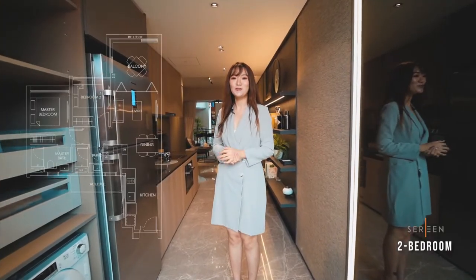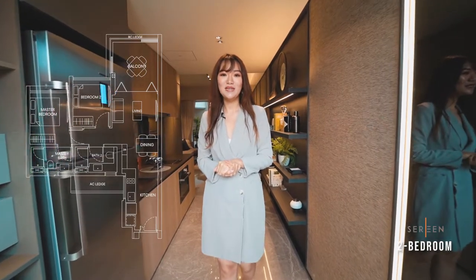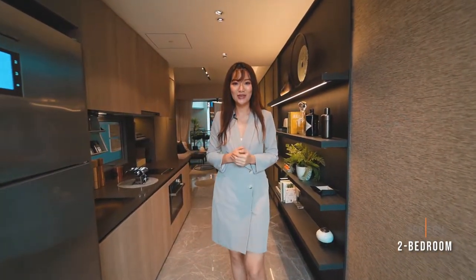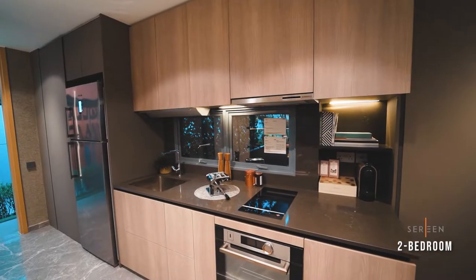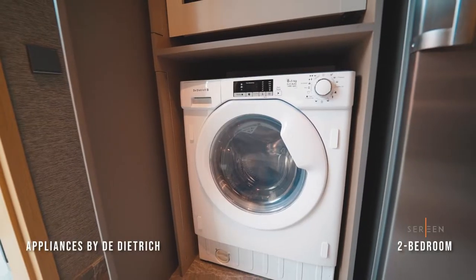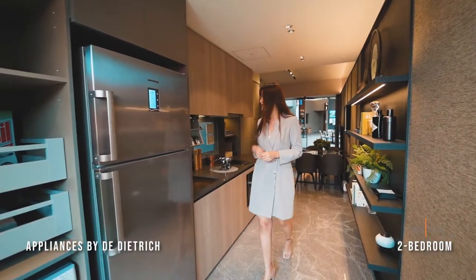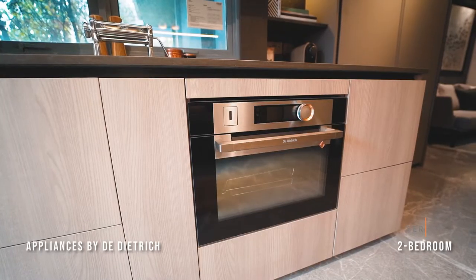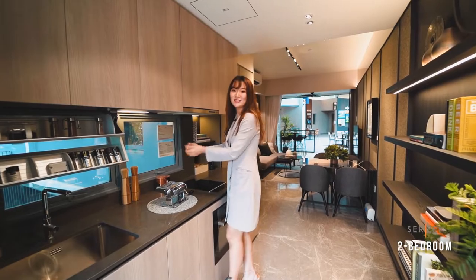Here we are at the two-bedroom show unit. Similar to the one-bedroom unit, this comes with the smart parcel lock system as well as the condiment rack. For all Serene apartment units, we have the De Dietrich washer and dryer, the fridge, the cooker and hob, as well as the combination steam oven. For selected units, you also have window panels for ventilation.